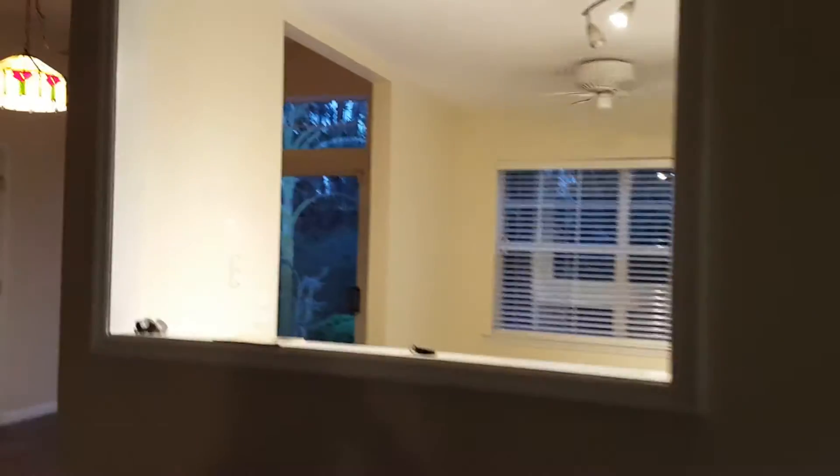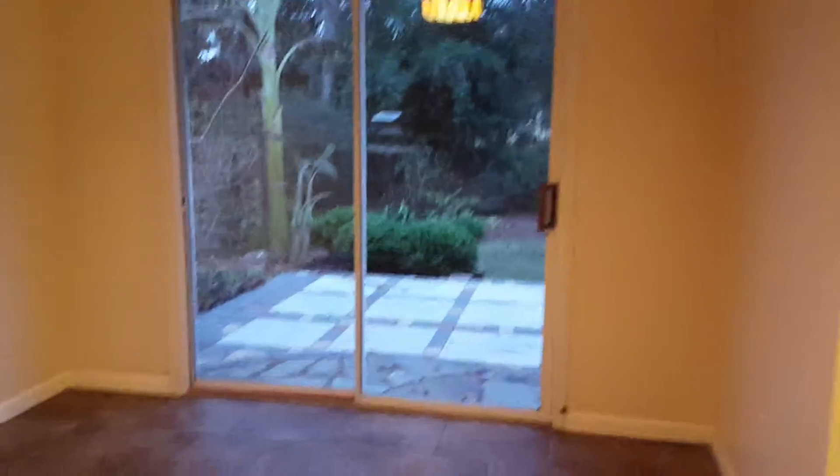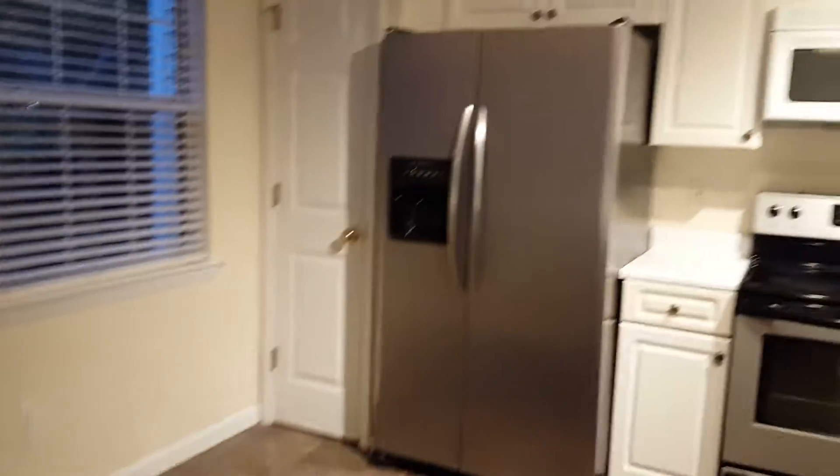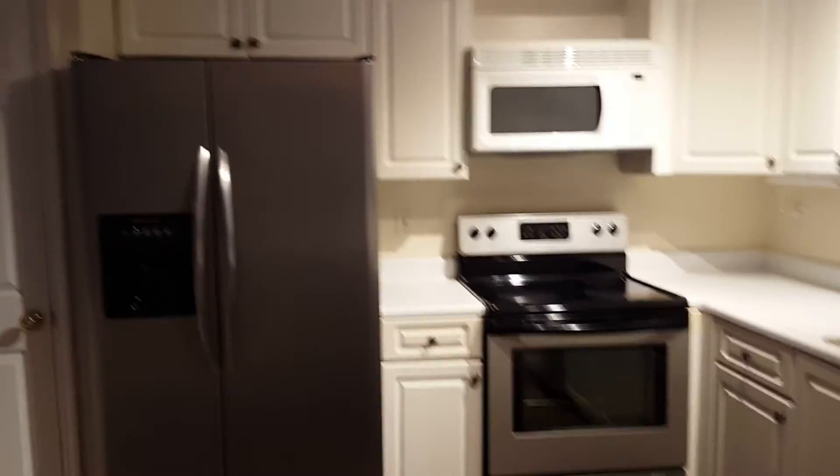Moving back — this is the front door just to reorient you — and then this is the great room. It's not huge; the whole house is small but cute. The tile floor carries through. The kitchen is efficient as we talked about. You might need a couple of new appliances. You probably have space to put a little table in here, but it looks like a newer dishwasher, newer stove, and refrigerator. It's clean, it looks fine.